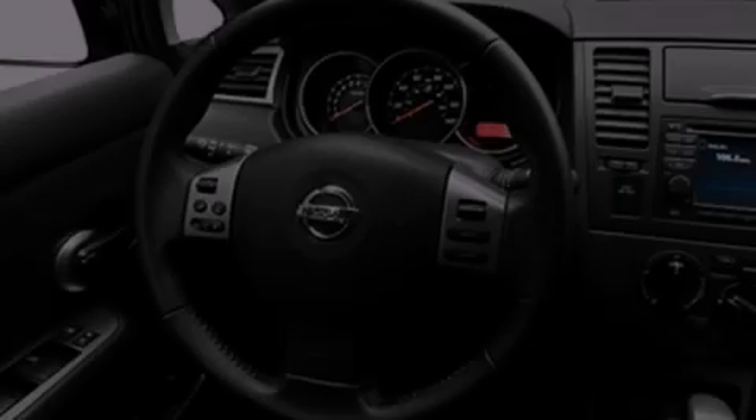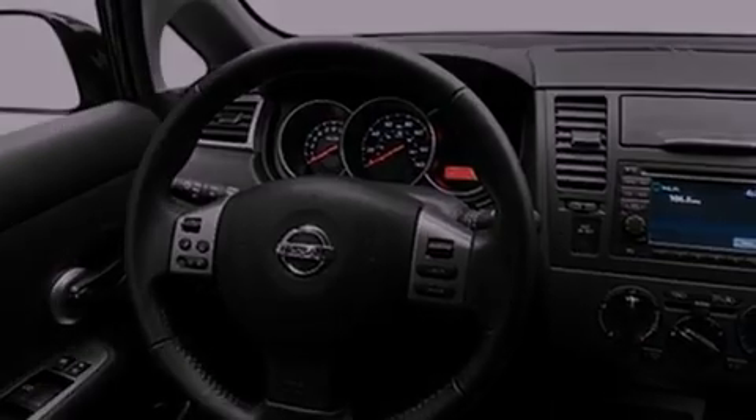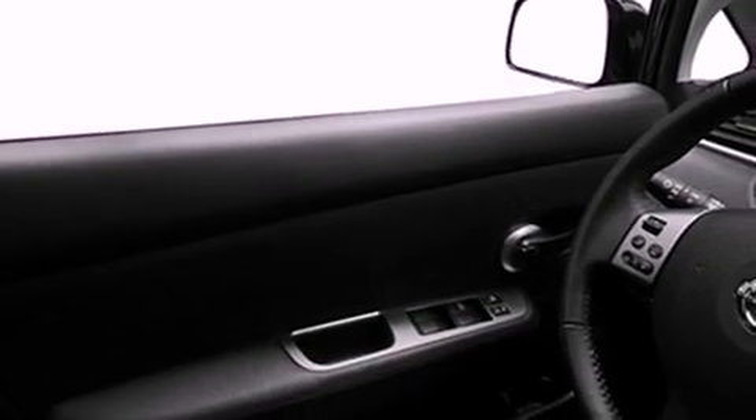Features include traction control and stability control systems, air conditioning, a power rear lift gate, a leather-wrapped steering wheel, and performance tires.